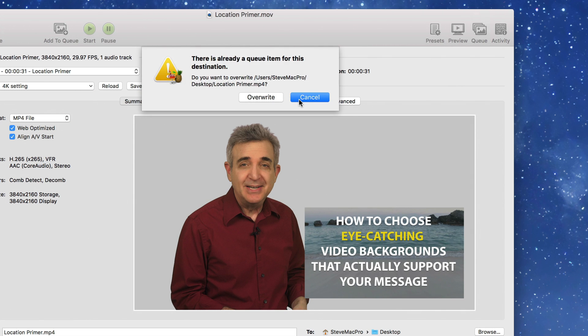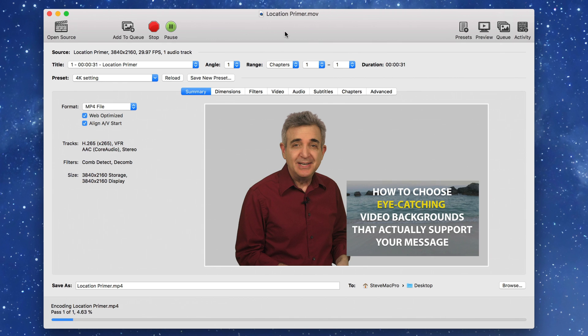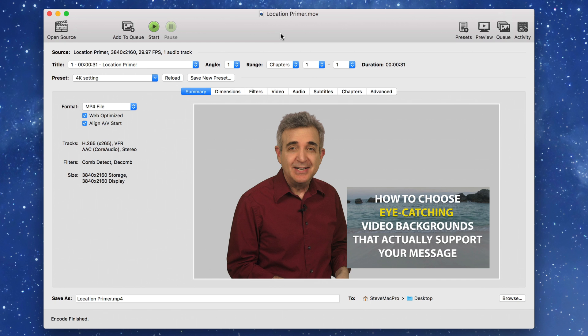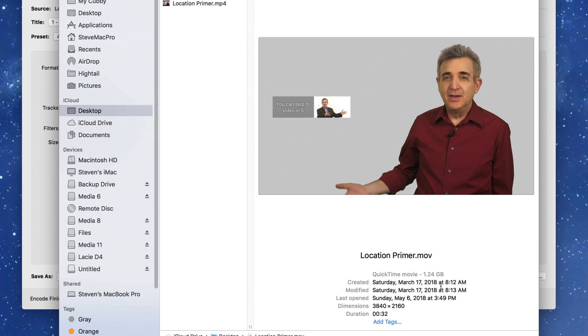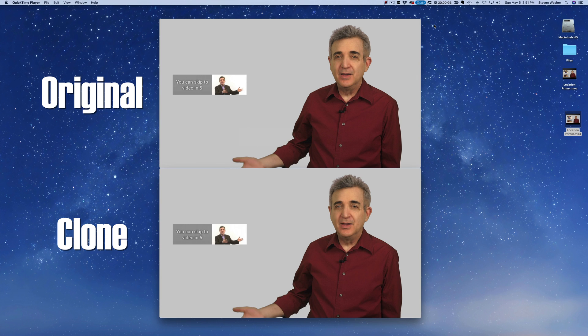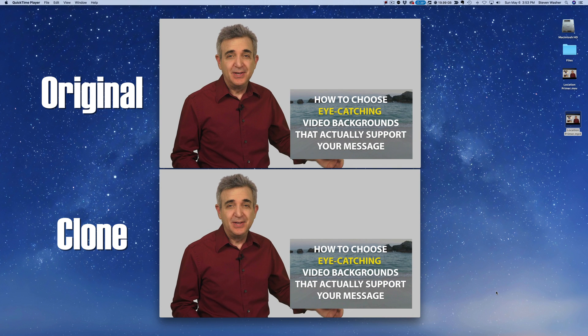Now click Start. Looks like I had one in the queue already, so we'll just wait for this to finish up and then we'll compare them. And it's finished. So let's take a look at the two videos. Here is the original — that is 1,240 megabytes, or 1.24 gigabytes. And the created video here is 28.4 megabytes. That's about 97 to 98% smaller. But how do they look side by each? Let's take a look. Here's the original on top, the clone underneath. Really hard to tell the difference, either in video or audio.